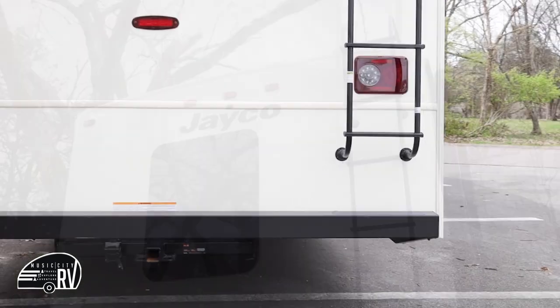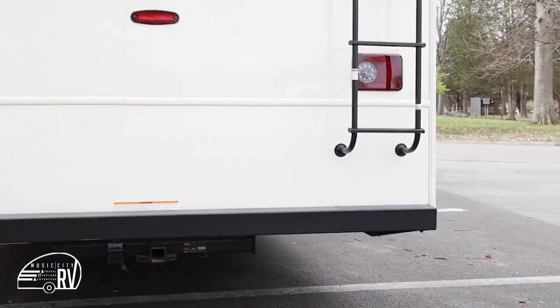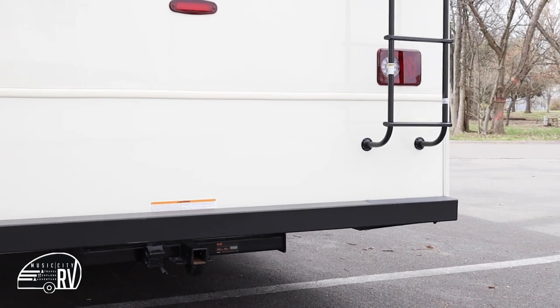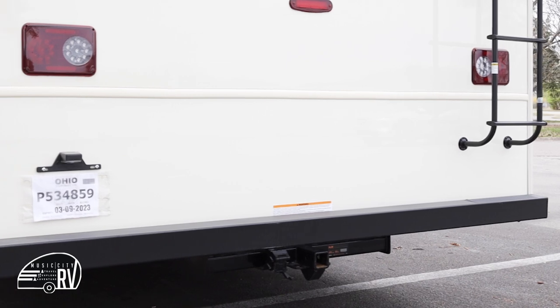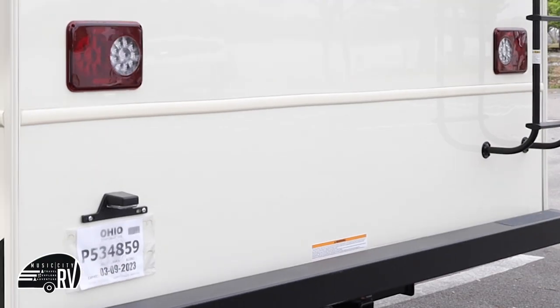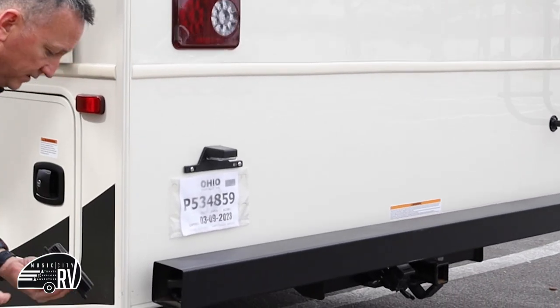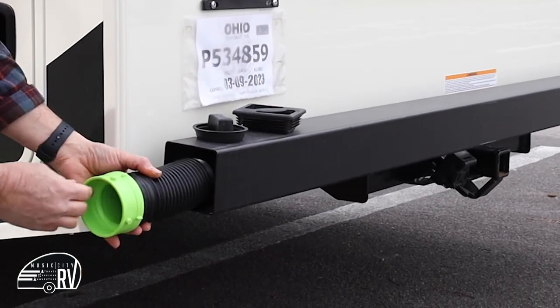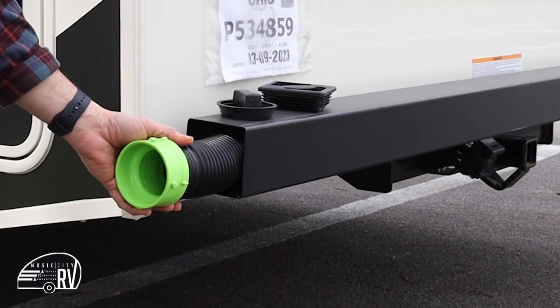You have a trailer hitch with seven-pin wiring. If you'd like to bring a bike rack or similar, that works, but the towing capacity is pretty minimal on these RVs. Also on the back of the RV you have a sewer pipe storage compartment — we'll show you how to use that shortly, but it is stored in this compartment here.